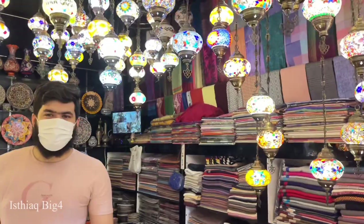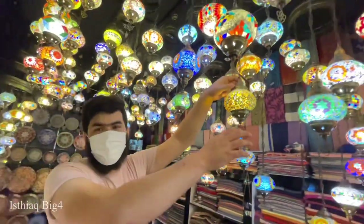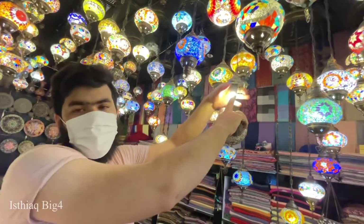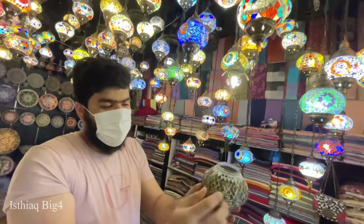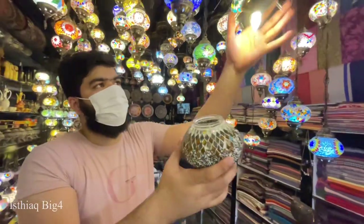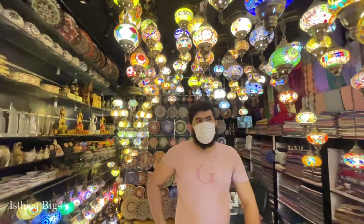Hello guys, today I came to the Bar Dubai Turkish lamp shop. Alambai will be explaining all about this. You can see this is made in Turkey - all of it is handmade. Inside there's a footwell LED. They said this is made by 180 pieces of glass, handmade.